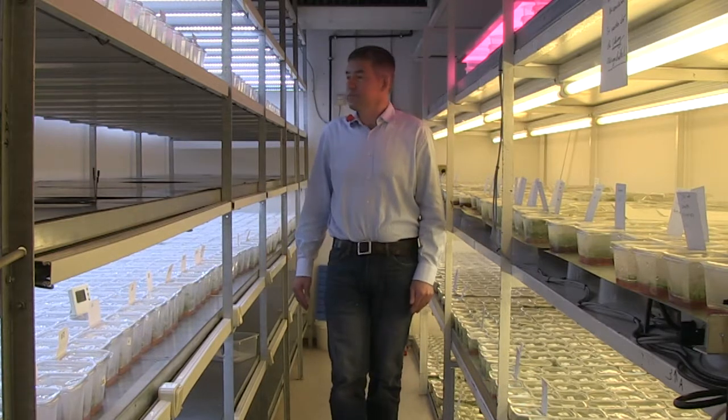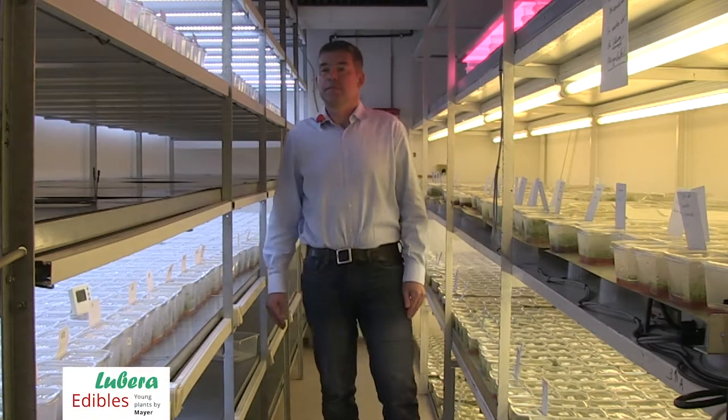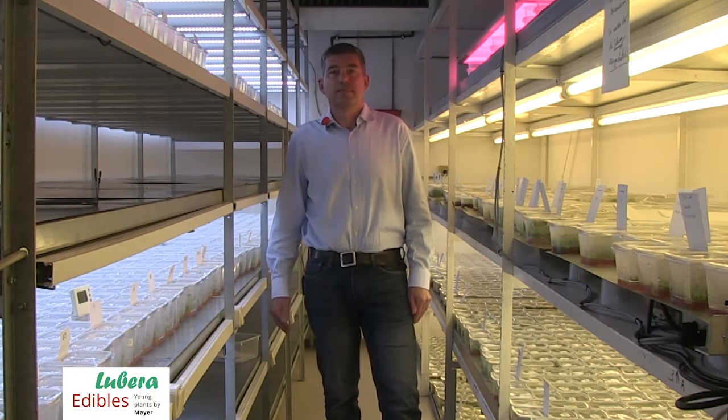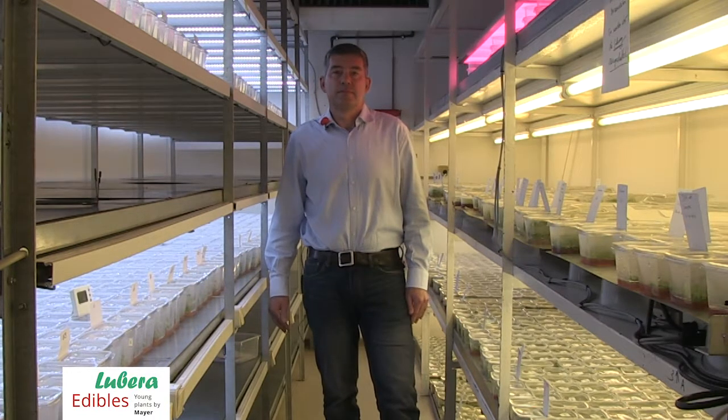Welcome to Lubero Edibles, the specialist young plant company for edible innovations. We are producing the best young plants in berries, fruit trees and vegetables. Before the camera is the founder of Lubero Edibles, Rupert Meyer.